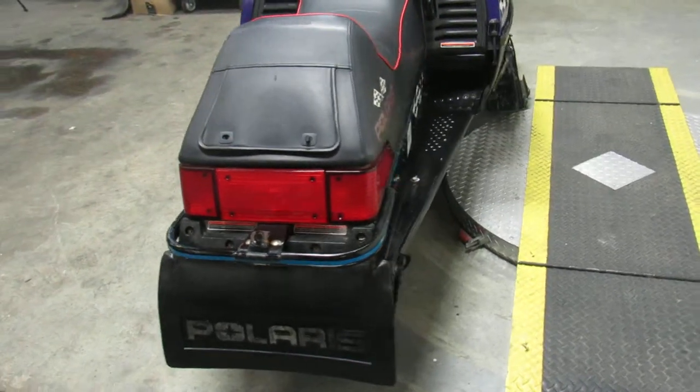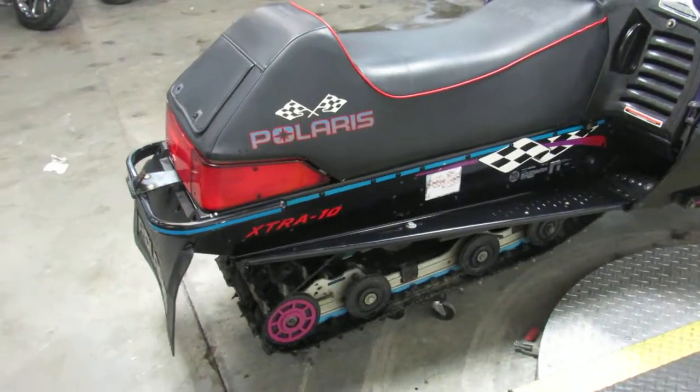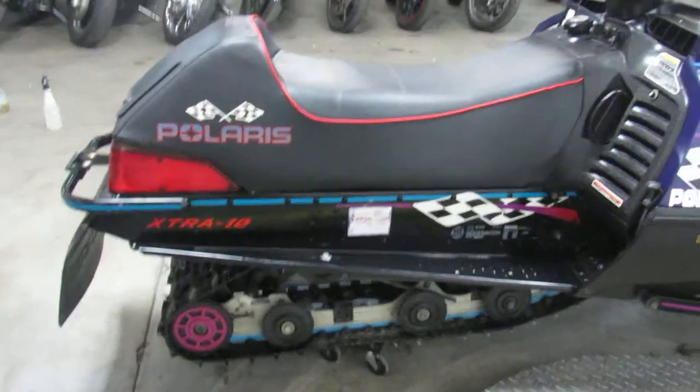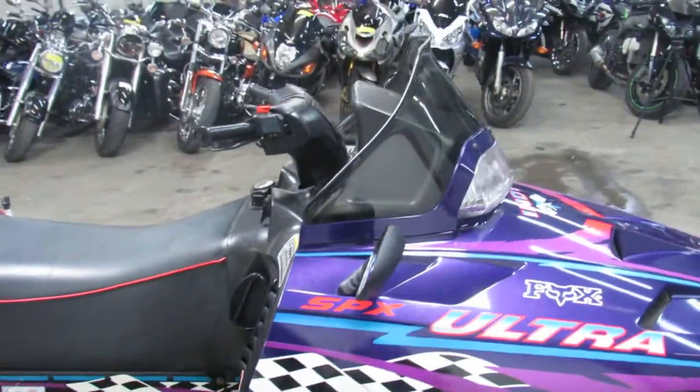600cc. This thing's got low miles — 2,944 miles. It's got the extra 10-inch travel suspension on it, hand warmers, thumb warmers. It's got a studded track. It's a nice clean low mileage sled.